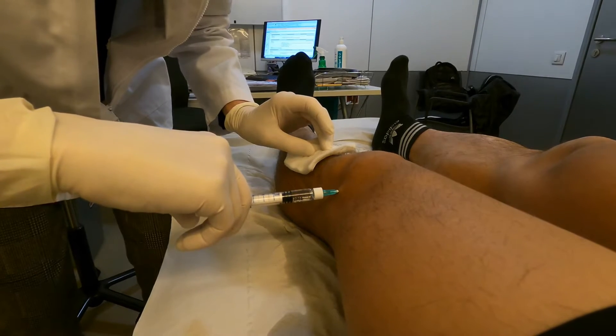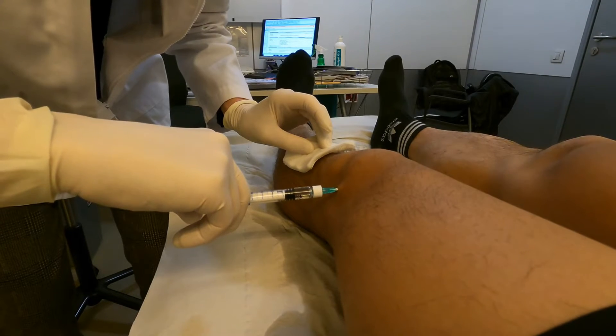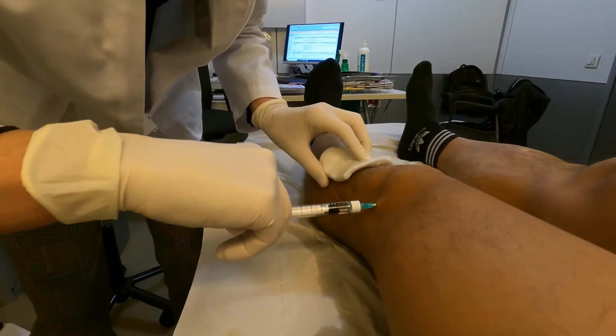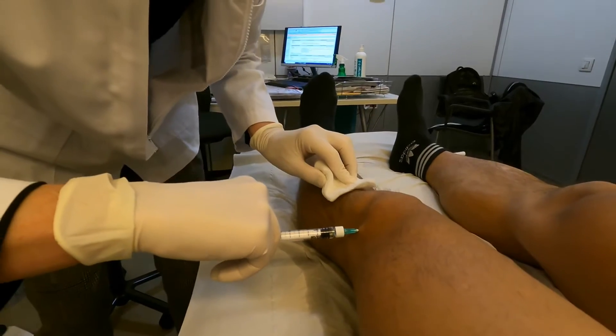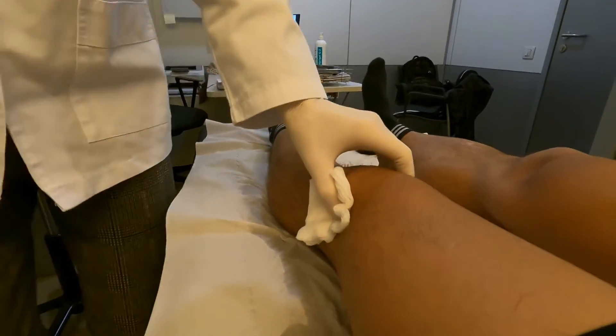Doctor: Try to relax your knee so the liquid can get in. We are almost done. Relax. Boom, okay — done.